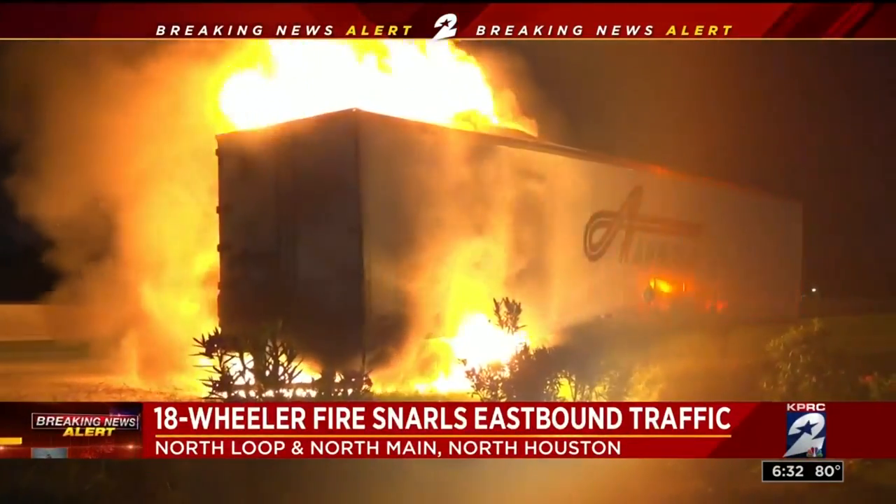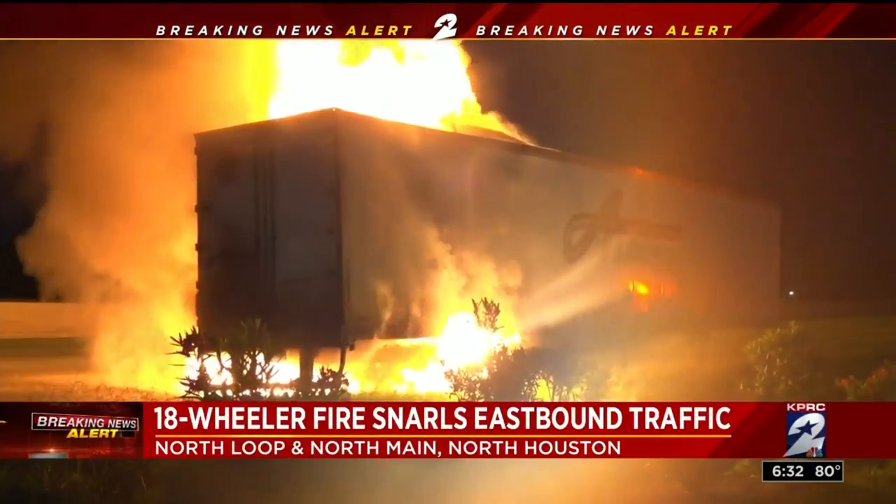Firefighters now say they'll be out here for quite some time this morning. These bales are stacked high, and they're like a burning onion — just layer and layer and layer of burning cardboard. Very tough to put out.